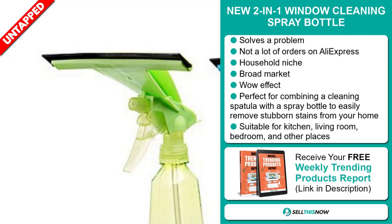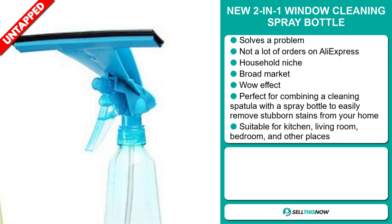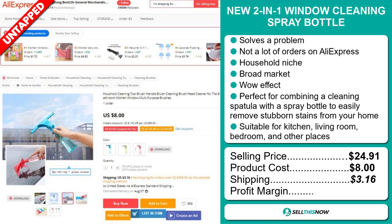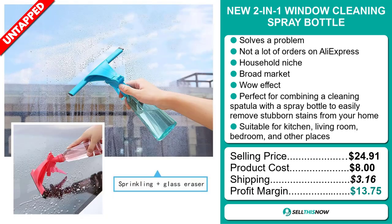It's perfect for combining a cleaning spatula with a spray bottle to easily remove stubborn stains from your home, and it's suitable for the kitchen, living room, bedroom, and other places. The selling price is $24.91, whereas the product cost is only $8. Shipping will set you back $3.16, so you're looking at a good profit margin of $13.75.